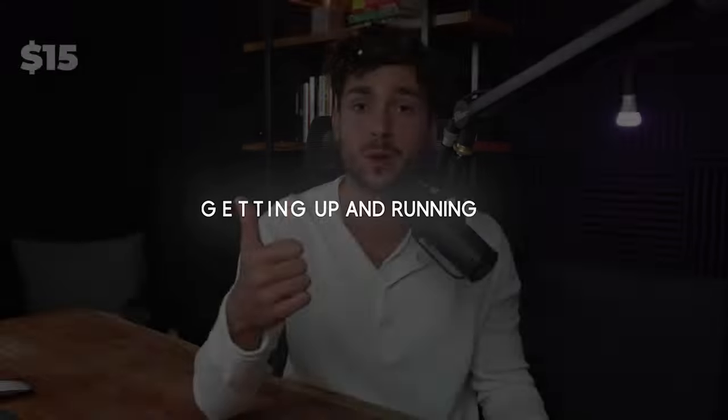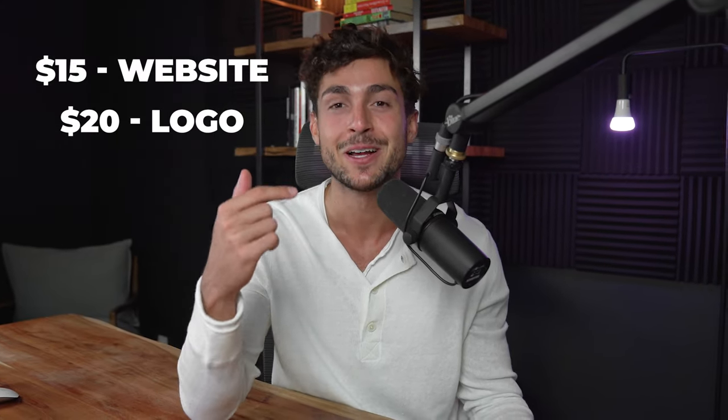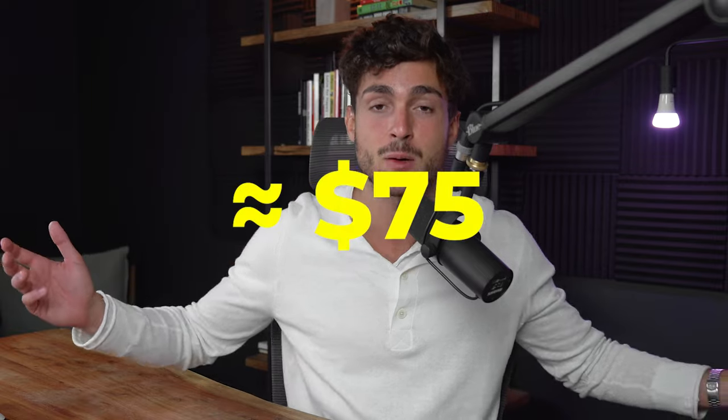I finally made the decision — it was time to get up and running. One of the great things about a social media marketing agency is that what you're selling is a service. All you're selling is really what's up here. All I had to do was pay $15 for a website — I use Webflow. Then I paid $20 for a logo. And then a bit more for Google Domain and G Suite. Everything added up to less than a hundred bucks.